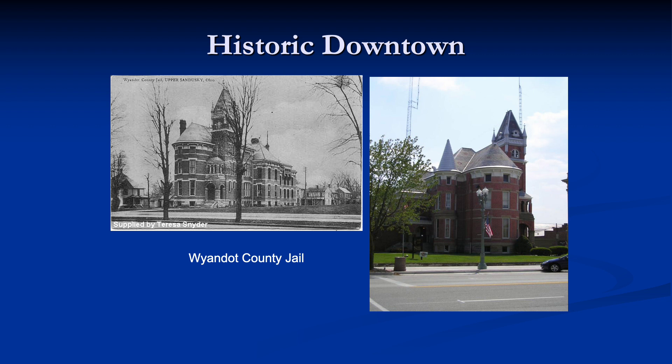Next to the courthouse facing Wyandotte Avenue is the Wyandotte County Jail, the last remaining 19th-century built facility still functioning as a jail in Ohio. The first jail in Upper was a small frame structure known as the Indian jail. It was burned down and replaced by a jail built in 1846. The current jail was built in 1889, complete with an execution area and a residence for the sheriff and his family. His wife Peggy cooked for the prisoners, and so far as we know, only one person was ever executed in the jail by hanging.